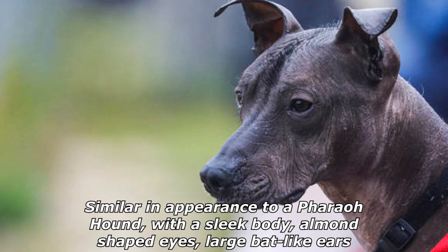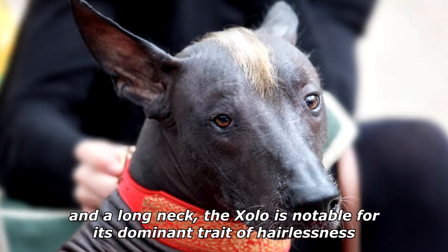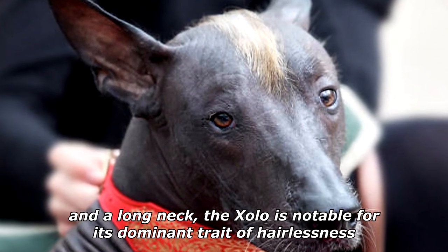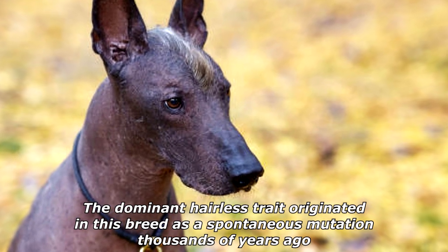Similar in appearance to a pharaoh hound, with a sleek body, almond-shaped eyes, large bat-like ears, and a long neck, the Zolo is notable for its dominant trait of hairlessness. The dominant hairless trait originated in this breed as a spontaneous mutation thousands of years ago.